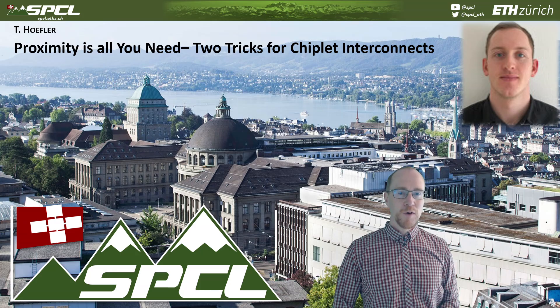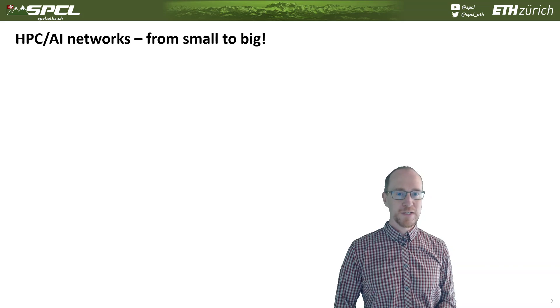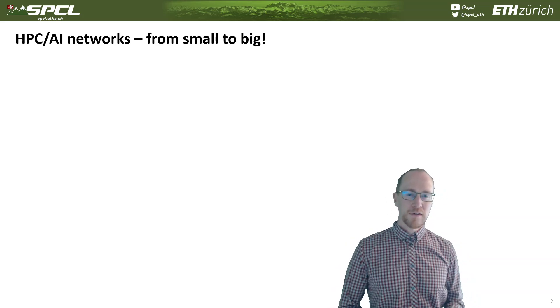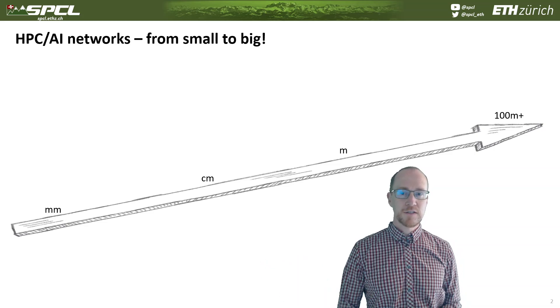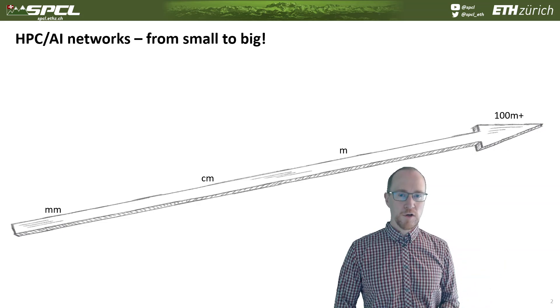So what I believe it's all about is proximity. Specifically in high-performance networking — mostly HPC and AI use cases today — it really matters where your proximity is, how far you have to go. You can actually go multiple distances, ranging from millimeters on the very left to hundreds of meters, even thousands of kilometers if you think about inter-datacenter connectivity.